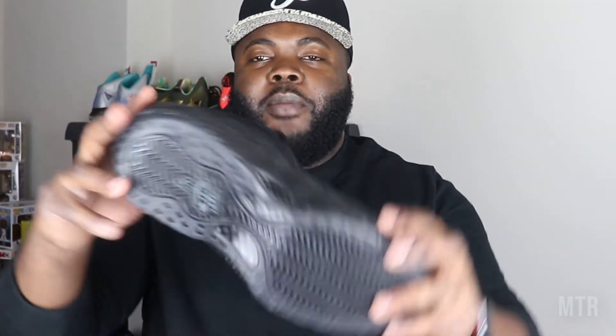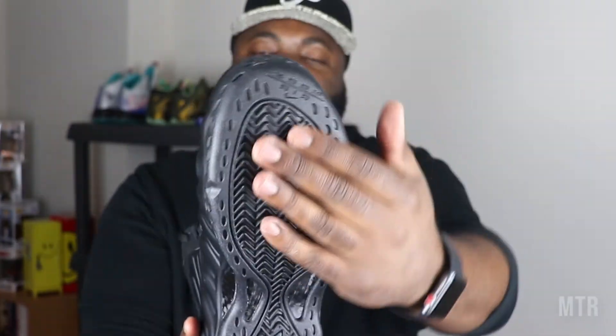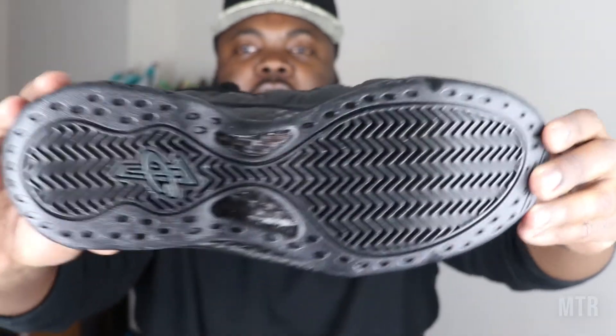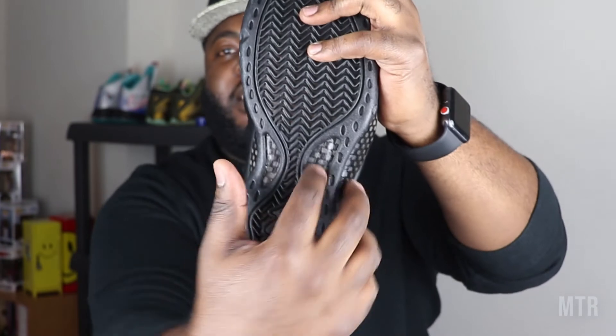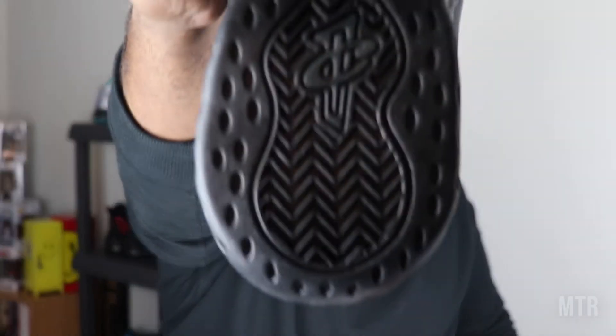The bottom is a solid black. You do have that extra padding to give you good grip on the court — it's layered. Right here you have that really good carbon fiber going on both sides of the sole, and then there's some more Penny branding right there on the bottom.